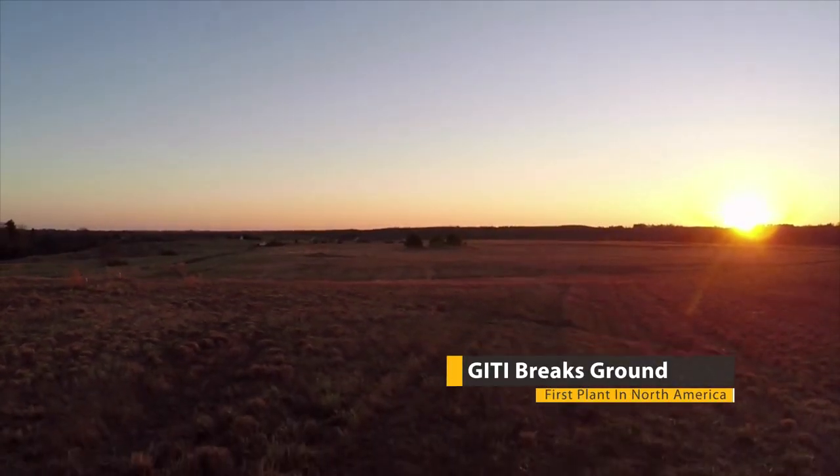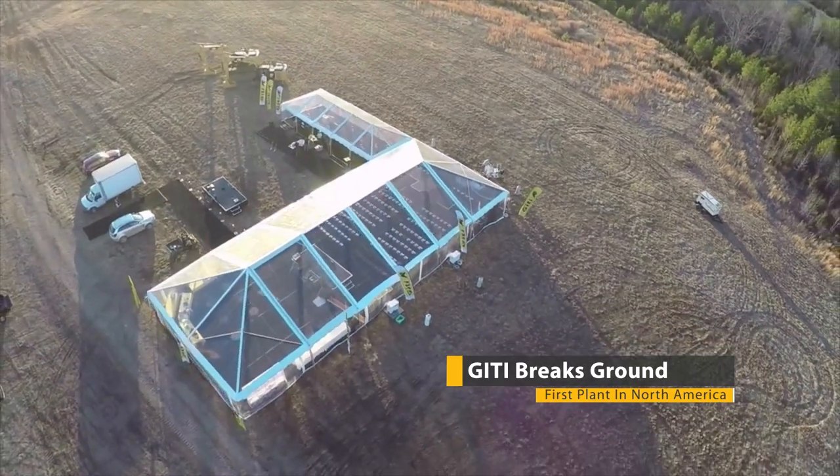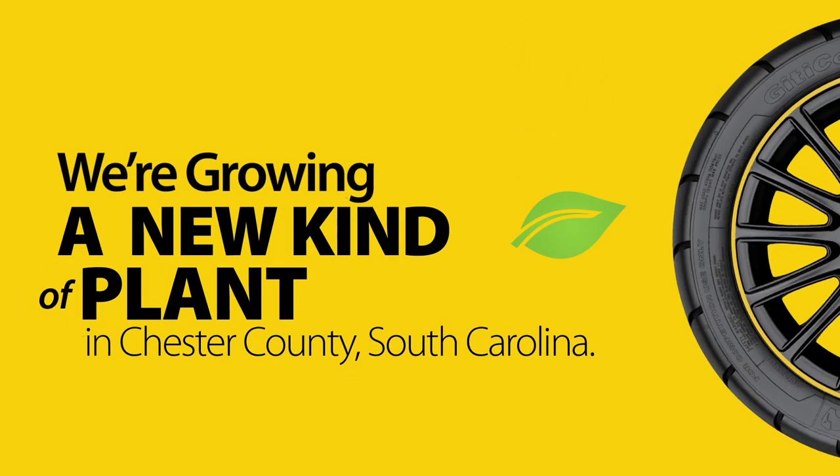GT's commitment and involvement continues to grow here in North America, with the development of our first North America plant in Chester County, South Carolina.